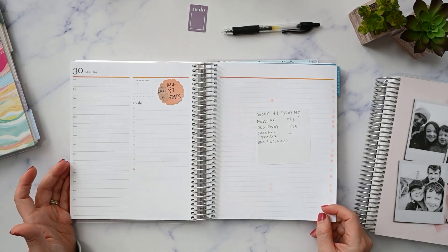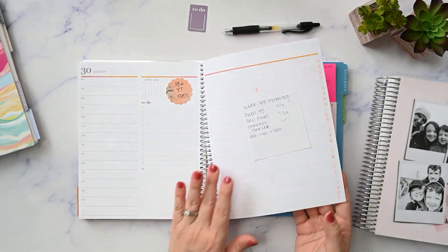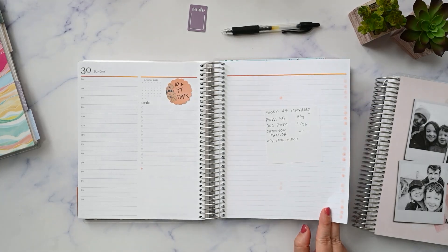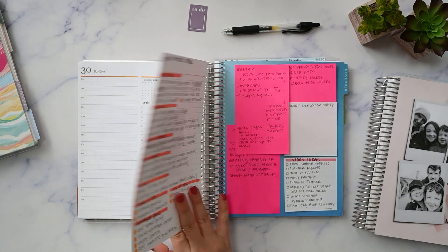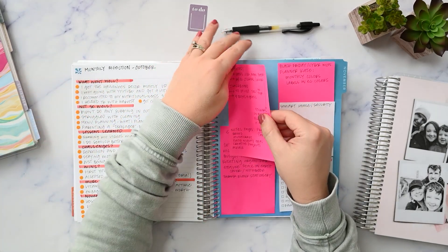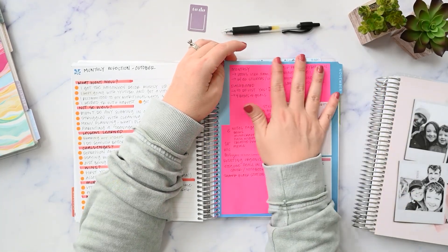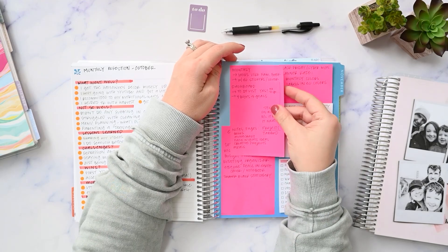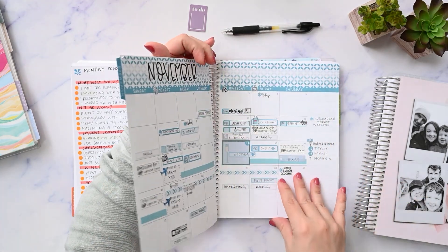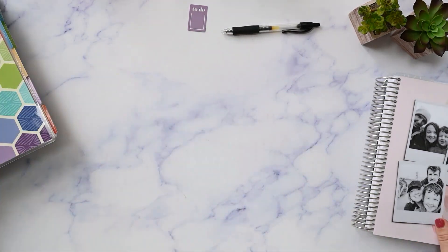Then I didn't use it at all one day, and I did my monthly reflection on the back notes page — but because I used two dot markers on top of each other it bled through, so I don't recommend doing that. I've been using my divider as a dashboard for all my sticky notes; as I make notes at my desk I'll throw them here until I transfer them into whatever they need to go. Then we're into November, and that is for next month. That was my daily duo.